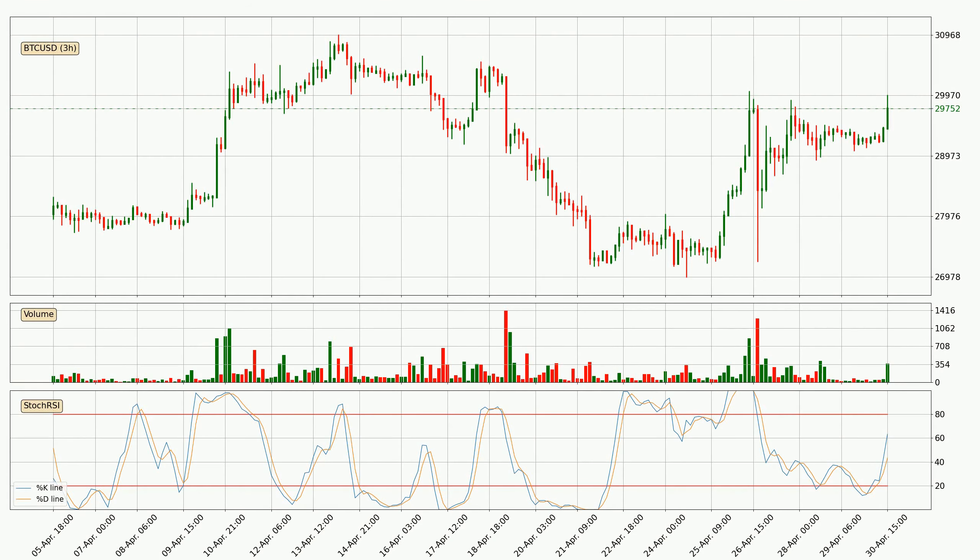Moving to the three-hourly Stochastic RSI, there are no signs of the Stochastic RSI being oversold or overbought at this time, but the %K line is over the %D line, which means the current trend is to the upside.